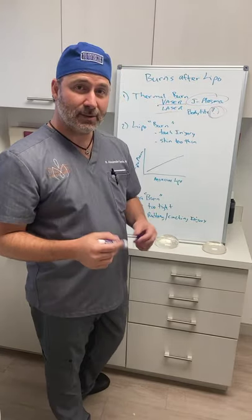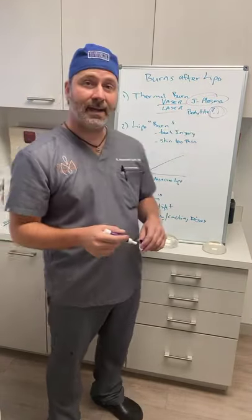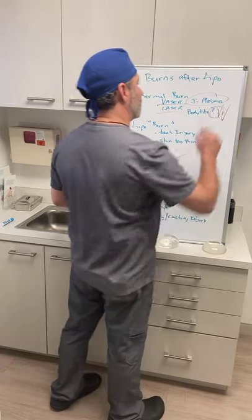The BodyTite is similar to J Plasma — it also uses RF energy — but what BodyTite has that J Plasma doesn't is an internal thermometer. It tells you when the tissues are getting too hot and alerts you to stop, or at a certain point it actually turns off on its own. That's why I prefer BodyTite over J Plasma: those feedback mechanisms make it significantly safer and much less likely to cause a significant burn.